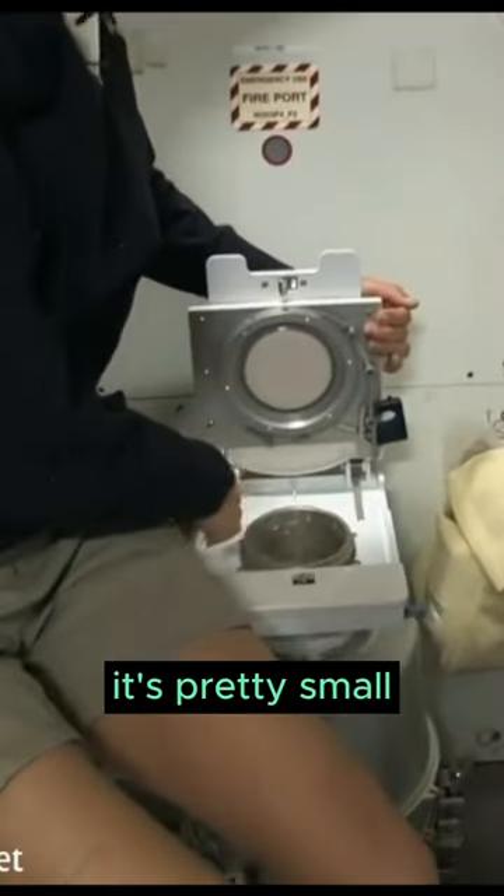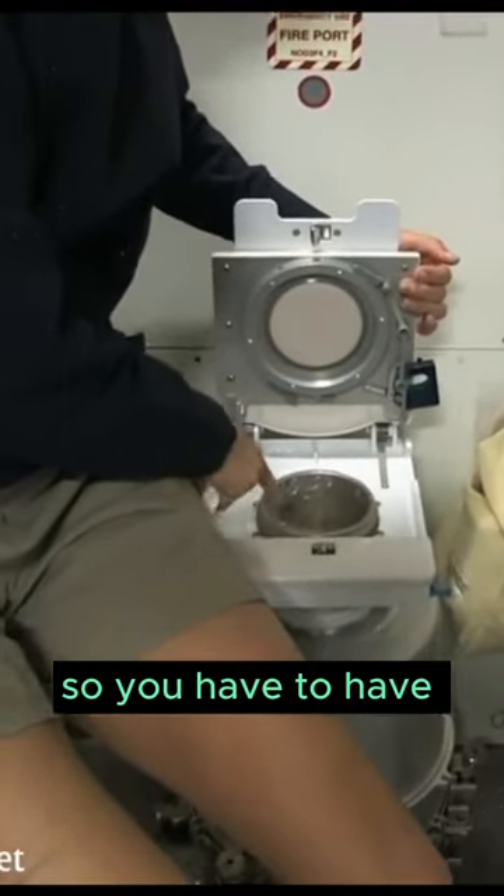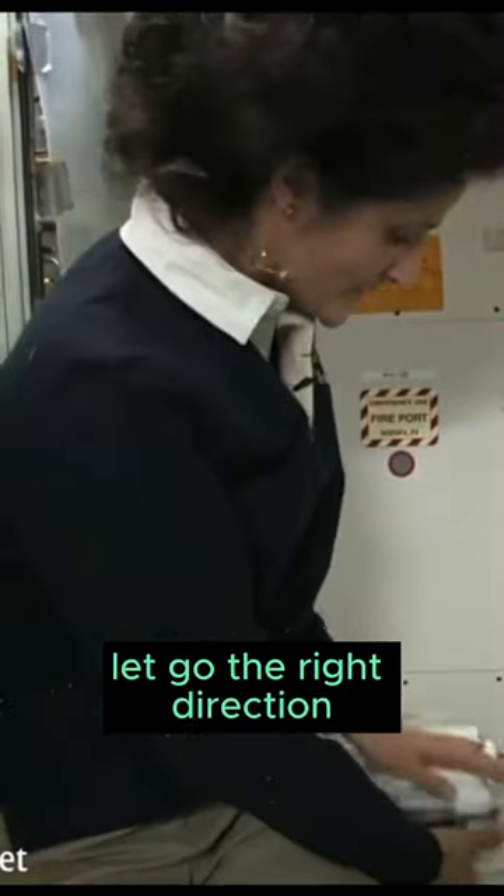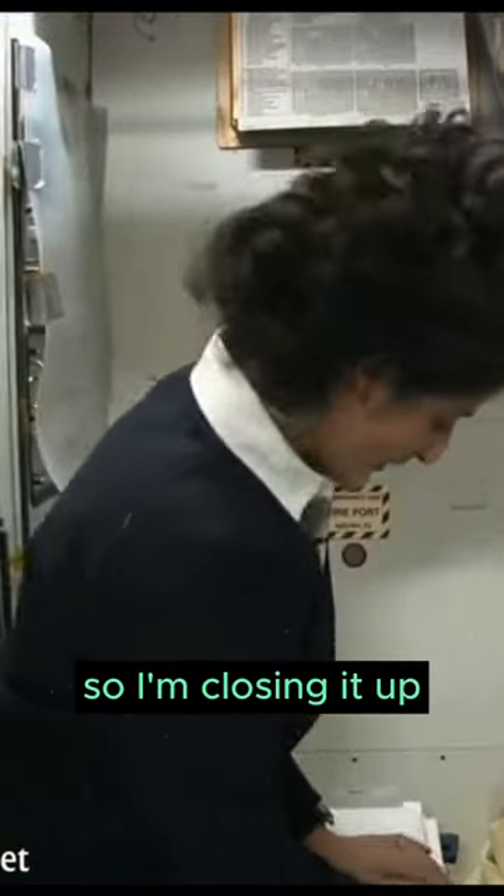Number two right here — you see it's pretty small, so you have to have pretty good aim and make sure things get let go in the right direction. It smells a little bit, so I'm closing it up.